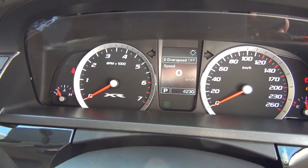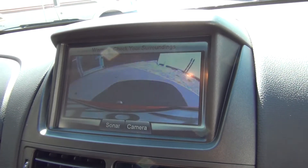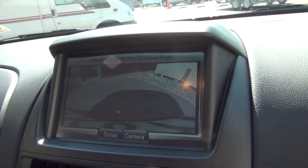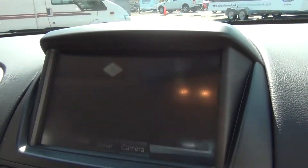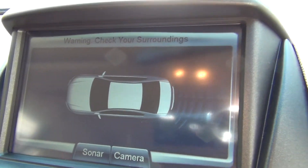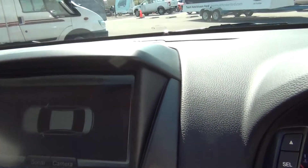Just starting the vehicle now. If I engage reverse, you can see the camera come up. If it's a particularly foggy morning and the camera lens is getting cloudy, we can revert to sonar which has audible beeps and coloured bars the closer you get to an object.